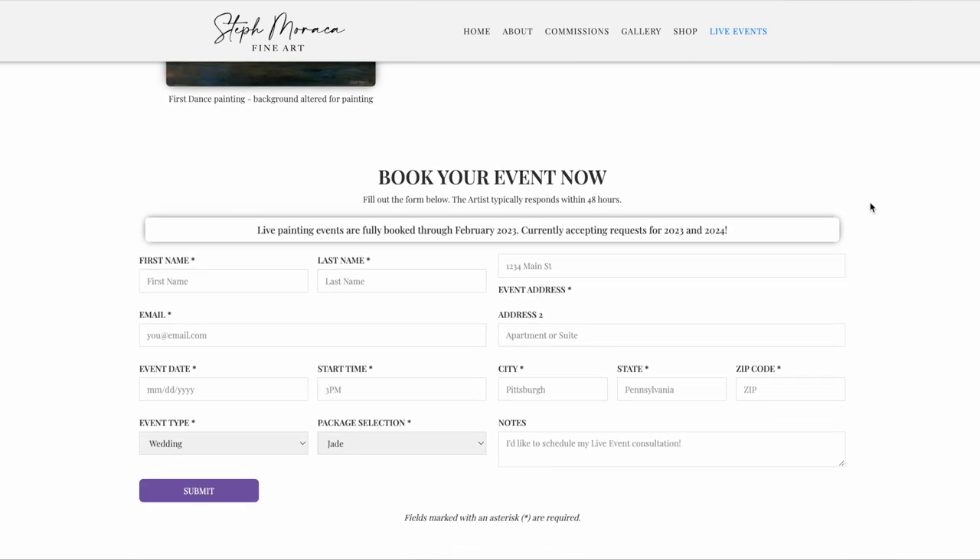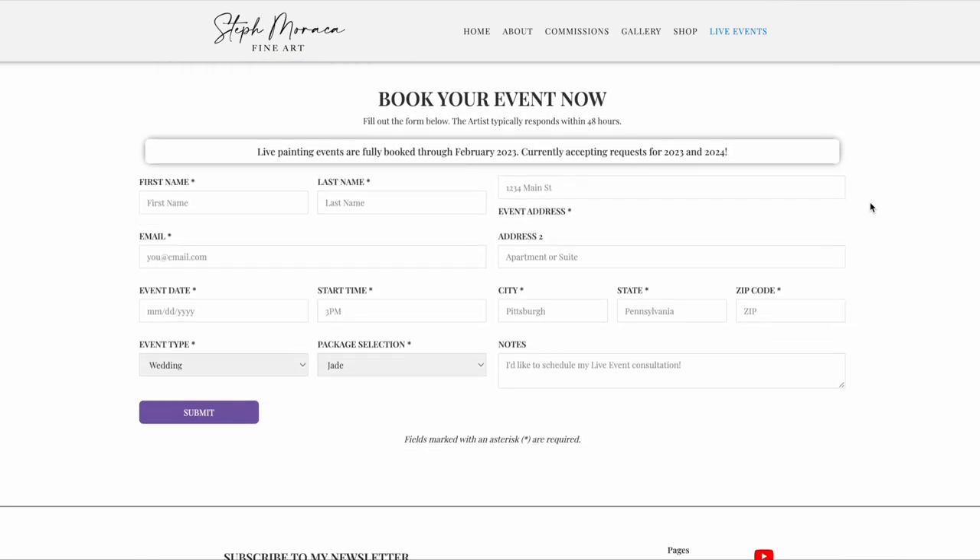Just a quick heads up — I typically book out a year in advance. Once you fill out the form on the bottom of that web page, it will send an email to me. I will read the information on your request and get back to you within a couple of days letting you know if your date is available.